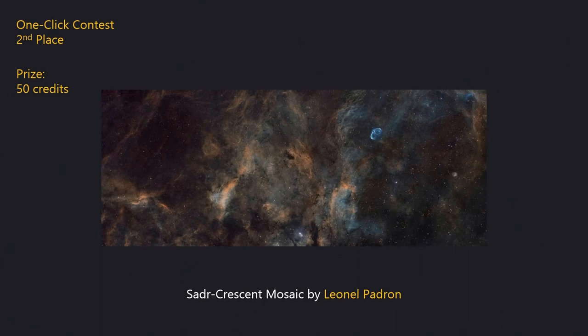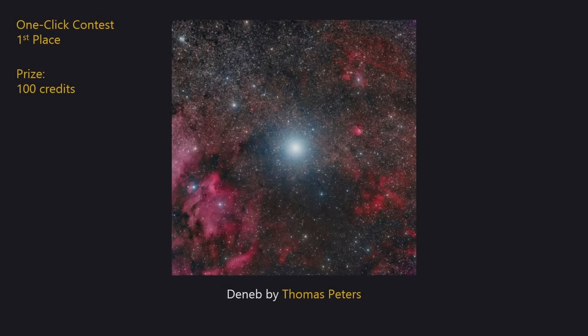In second place is a wide-field mosaic narrowband image of the Sadra area of Cygnus. This is a multiple-pane composite by Lionel Padron which contains the wonderful Crescent Nebula upper right. We like this image because of the very smooth way the separate panes have been combined together and the dust and gas look very photogenic. This image wins 50 observing credits. In first place is a wide-field image of the bright star Deneb which also contains plenty of dusty nebulae such as the Pelican Nebula at lower left. The image was carefully processed by Thomas Peters with Deneb itself controlled very well and nice colours in the nebulae. This image wins 100 observing credits.